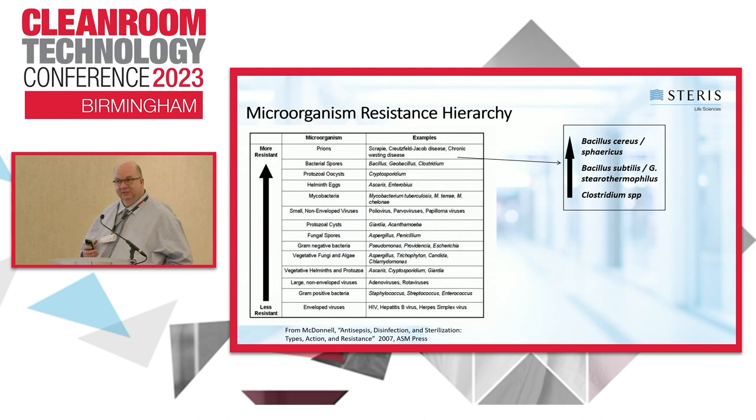This is an important table because it shows the hierarchy of resistance — what are the most difficult organisms to kill versus the easiest. Some of the easiest are at the bottom: enveloped viruses like HIV-1, herpes, hepatitis, coronavirus, and gram-positive cocci such as Staph and Micrococcus. Whereas some of the most difficult to kill — and most problematic in cell and gene — are mold spores and bacterial endospores like Bacillus cereus and Bacillus subtilis.